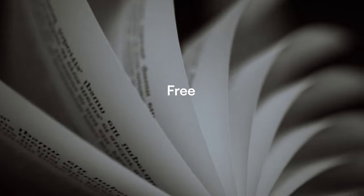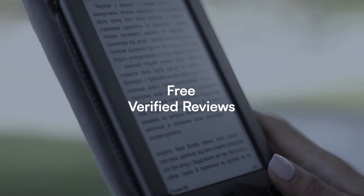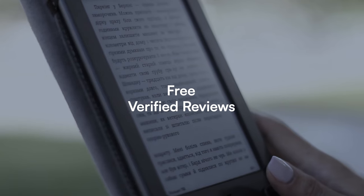In today's video, like I said in the intro, I'll be showing you step-by-step how you can get free — and when I say free, I do mean free — verified reviews through Amazon Kindle Direct Publishing for your self-published books.